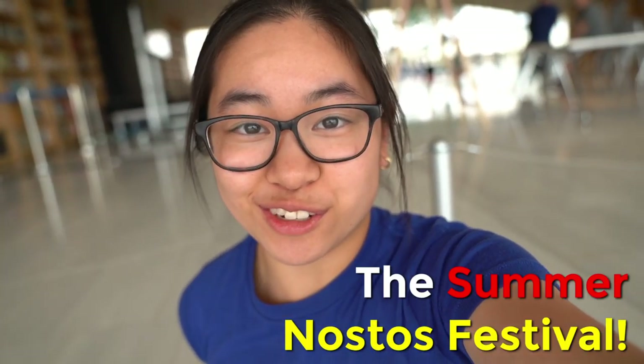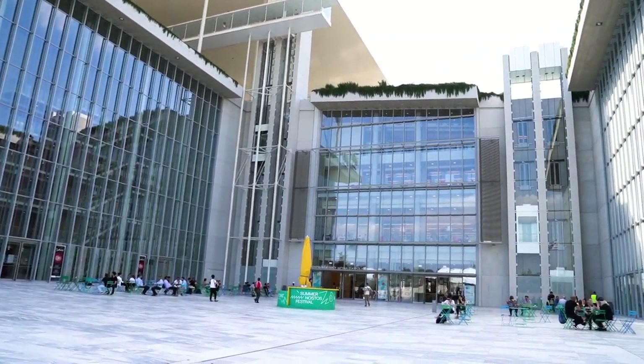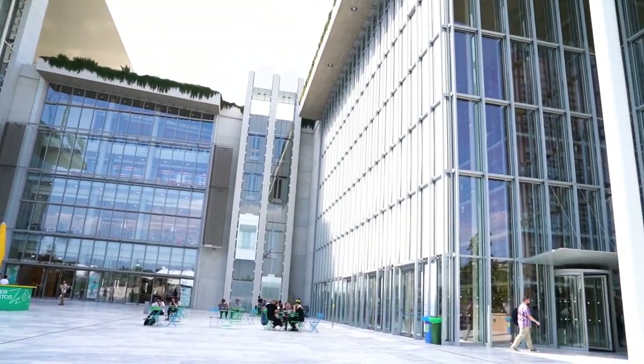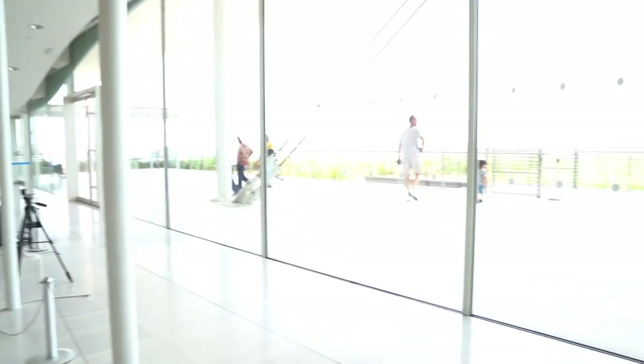What's up Domino community? I'm in Greece right now and I'm doing a huge domino project at an event. This is the Summer Nostos Festival at the Stavros Niarchos Foundation Cultural Center — it's an amazing space. I believe this entire building is solar powered.